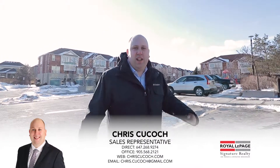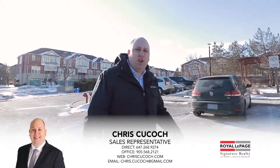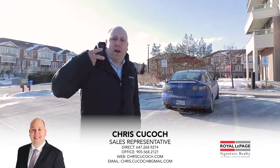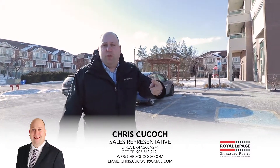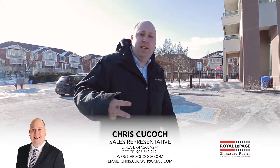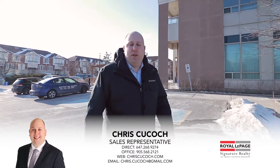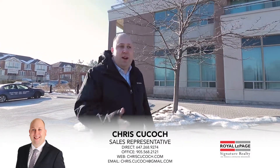Hey, I'm Chris Kukoc from Royal LePage Signature. Welcome to my new listing at 1359 Rathburn Road East. Today's new listing is brought to you by the number two, because we've got two full bathrooms, two parking spaces, and the view is too good to be believed until you come and see it for yourself. Today I'm going to give you my top two reasons why you should come and check out this unit today. Come on in and take a look.